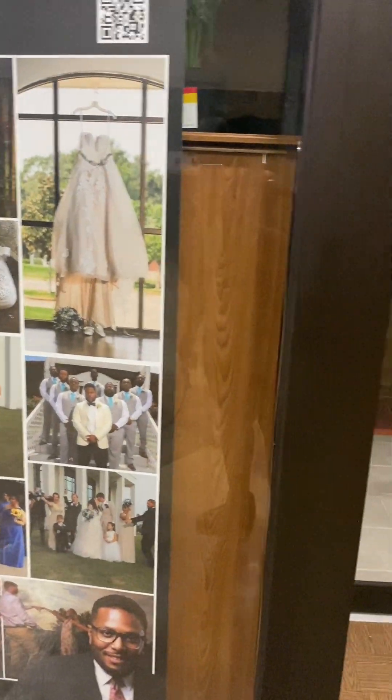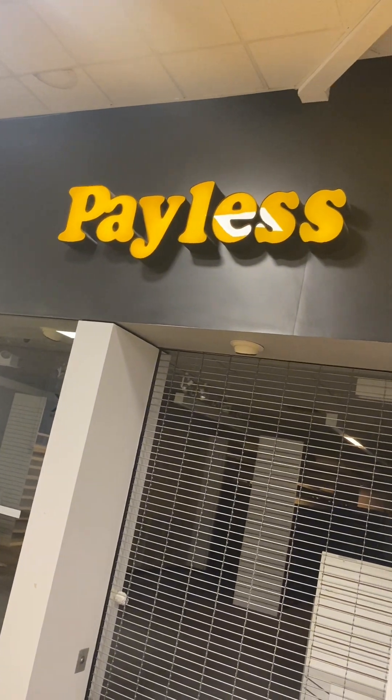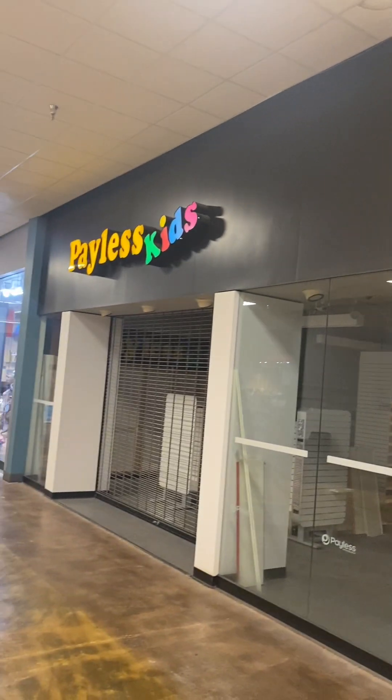This looks like it might be a photography place. I don't know if it's still open — they've got pictures still here. It looks like it might still be open but I don't know what time they open or if you have to schedule an appointment. This was a Payless Shoe Source — the Payless kids course is closed. Yep, it's closed.